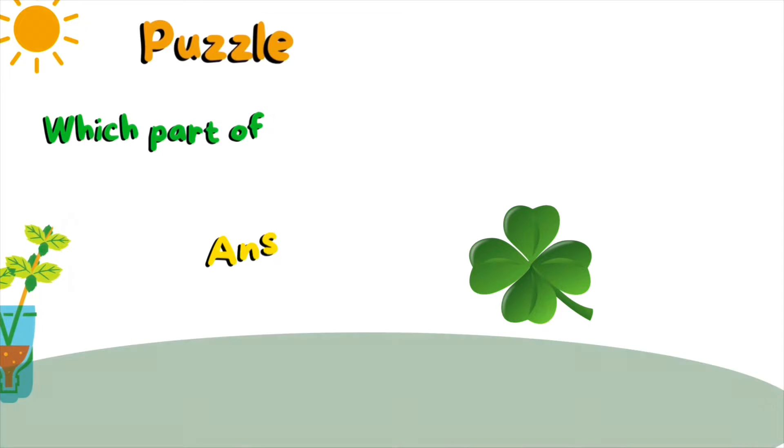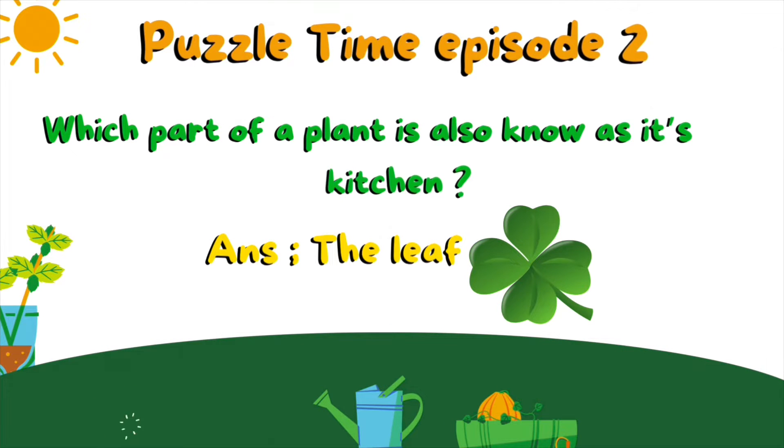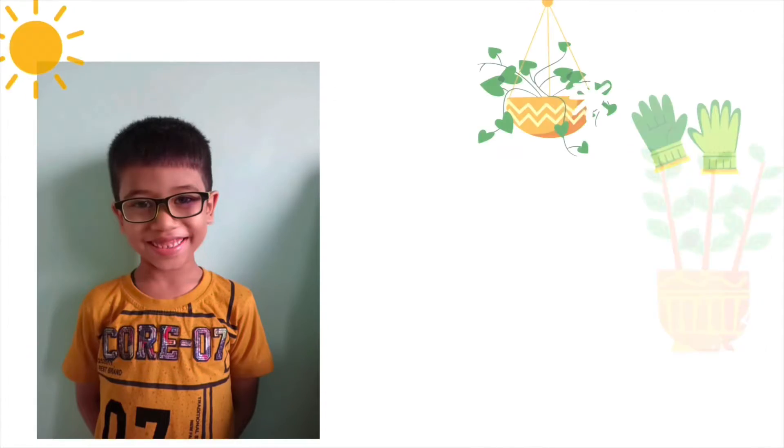Last time, I also asked what is the kitchen of the plant. The leaf is also called the kitchen of the plant. We have four people who answered it correct.